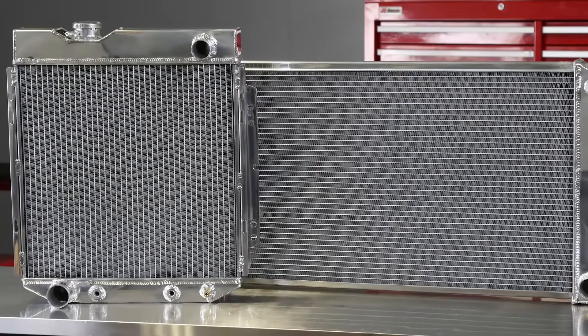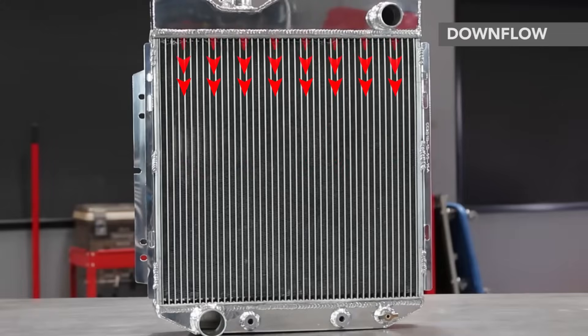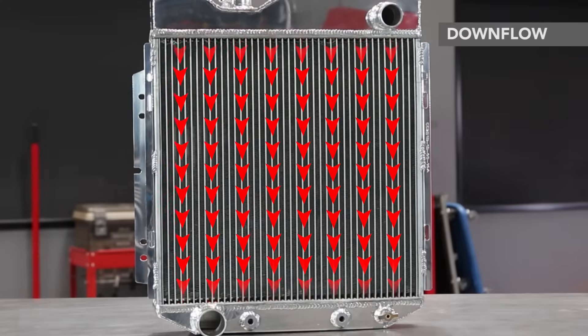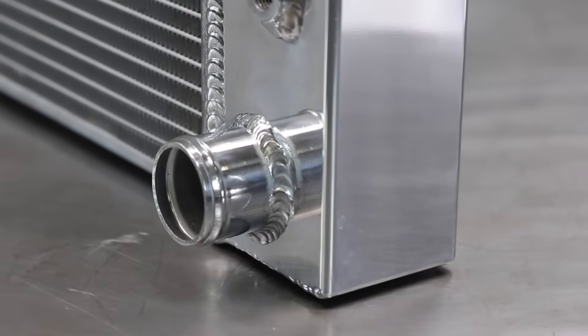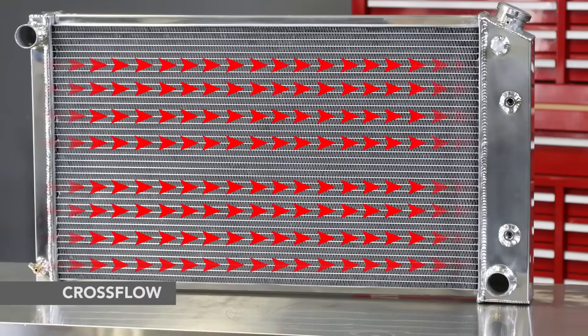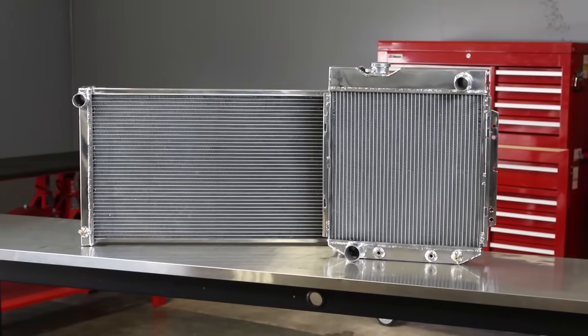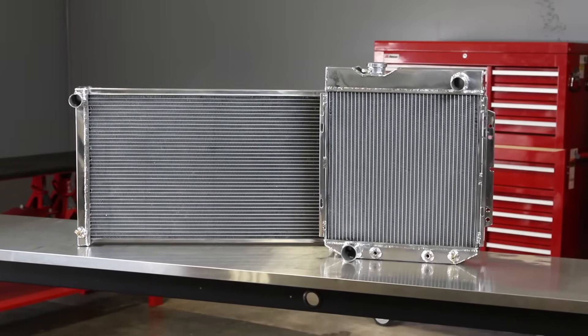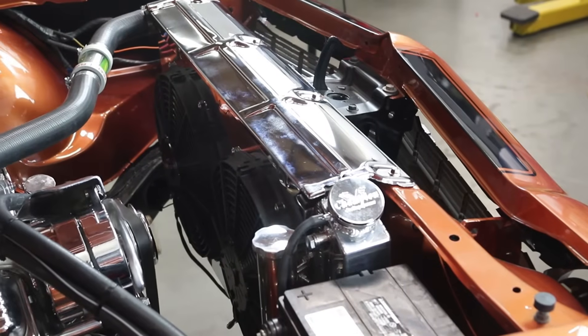There are two main types of radiator layouts: downflow and crossflow. Downflow radiators are distinguished by having header tanks at the top and bottom of the core, with coolant passing vertically through the core. Crossflow radiators have tanks on the sides of the core, with coolant flowing horizontally. Classic muscle cars came with both configurations and sometimes even switched from one model year to another. The difference is simply a matter of what fits your car properly.